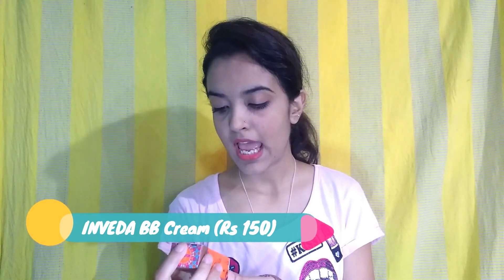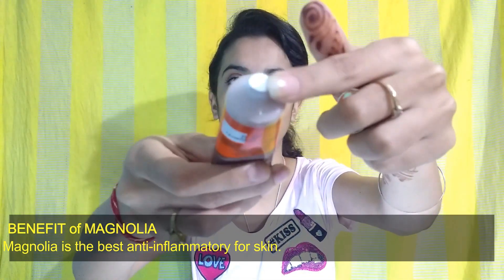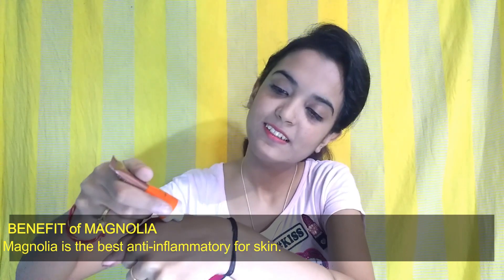The third product is from Inveda — it's a BB cream, 8-in-1, and it contains SPF 20. It is also paraben-free and will suit all skin types. Let me open it — this is how the tube looks. Let me swatch it for you. It is blending in very easily and it's kind of matching my skin tone. It doesn't give that much coverage, but for everyday use it is really good.